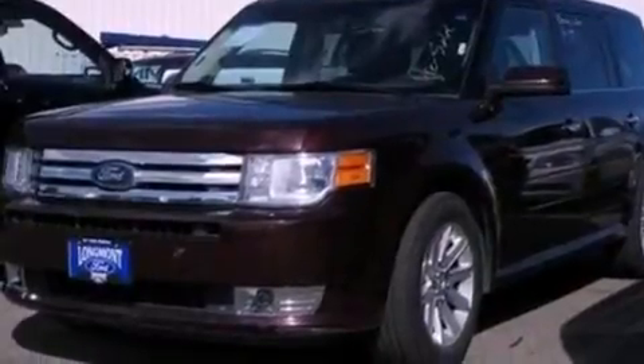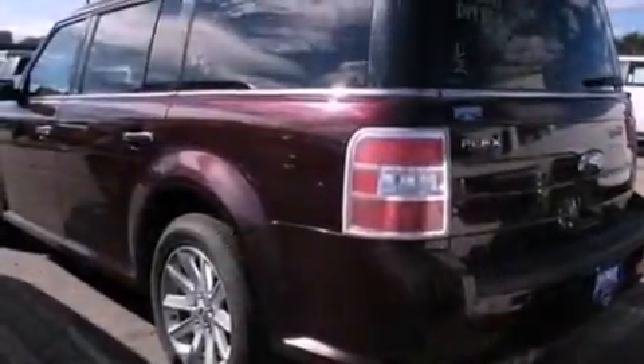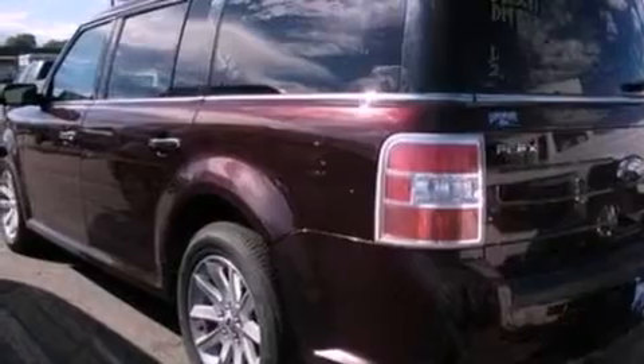Additional features include an illuminated driver's side vanity mirror, a low-tire pressure indicator, heated side-view mirrors, and this vehicle has fewer than 20,000 miles on the odometer.